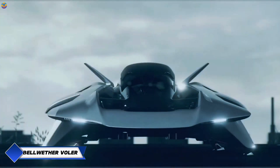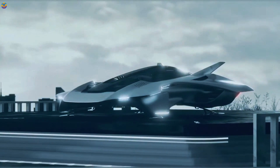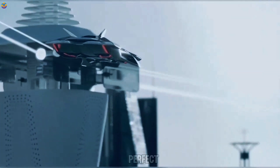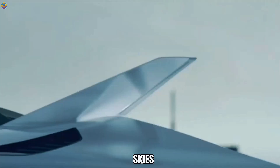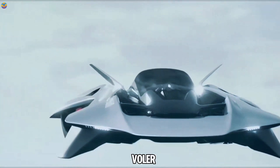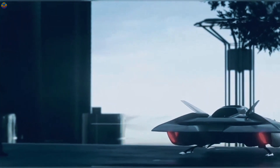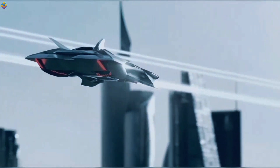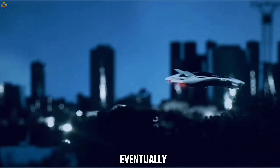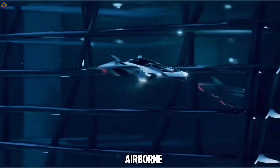Enter the Bellwether Voler, an innovative eVTOL aircraft making waves in urban transportation. This sleek model boasts a wingless lifting body and a concealed propulsion mechanism, making it perfect for navigating city skies. The third-generation Voler, known as the ORX, is designed for efficiency and reliability in complex urban environments. With a price expected to start in the seven figures, it's not exactly cheap — however, as production scales up, the hope is that the cost will eventually align with that of a regular car.